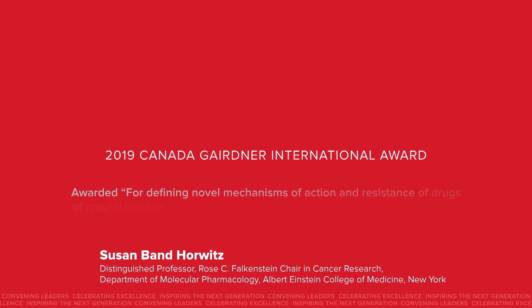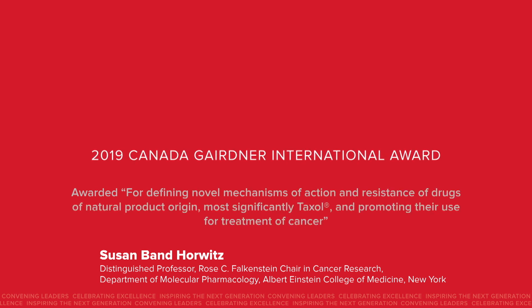I've always had a long-standing interest in natural products as a source of new drugs for the treatment of cancer. So when I was introduced to Taxol, no one had any idea of how this drug would kill cells. So I set out to try to figure out what is the mechanism of action of Taxol.